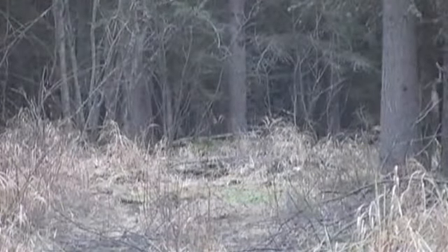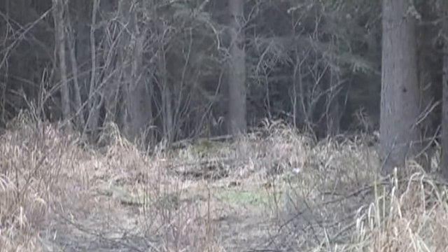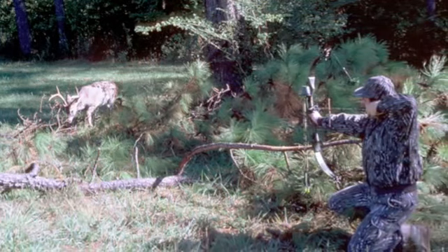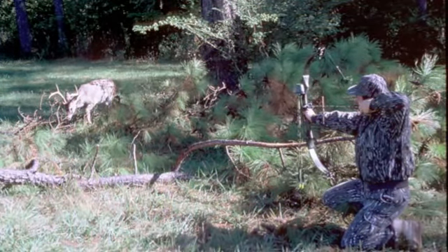Like many other deer shot with a firearm, he runs out of sight. Now you have to hope you can find him. The same thing is true for all deer shot with bow and arrow, since they all run out of sight before going down.